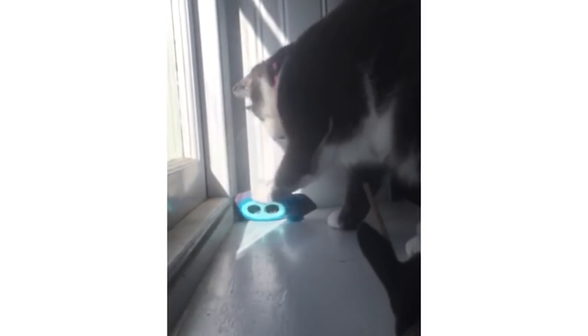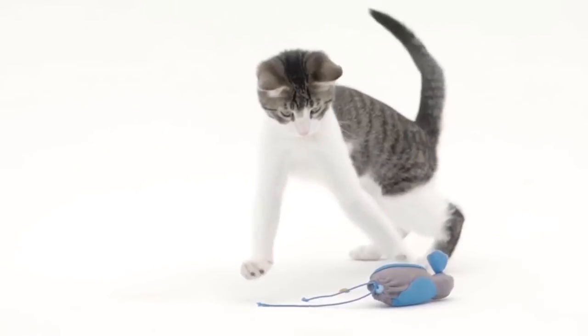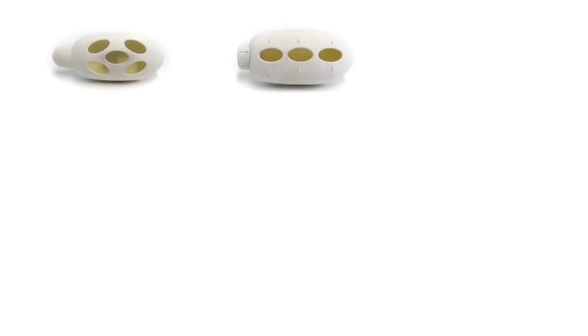Thanks to its excellent sense of smell, the cat will soon find the mouse full of food and attack it. The user can activate light and sound effects in the settings of the toy. Once the rodent is defeated, the dispenser supplies the food to the cat. This useful toy costs $20.